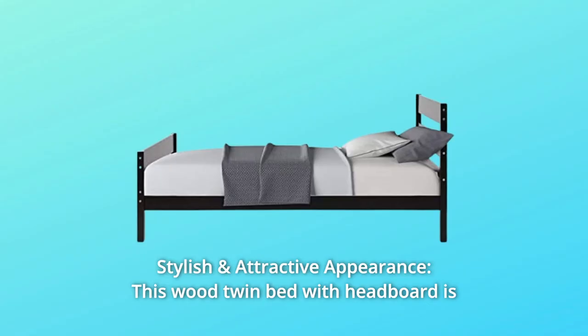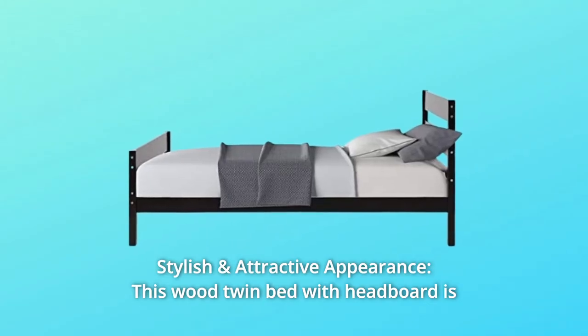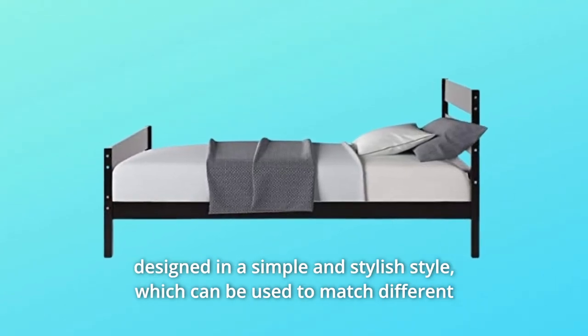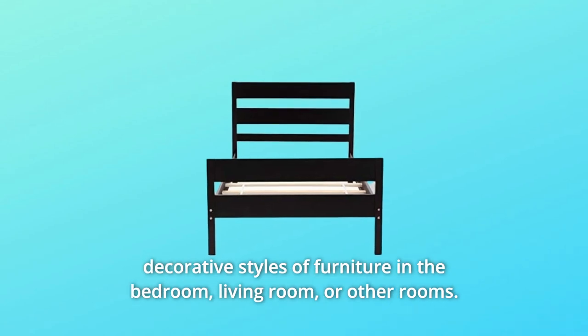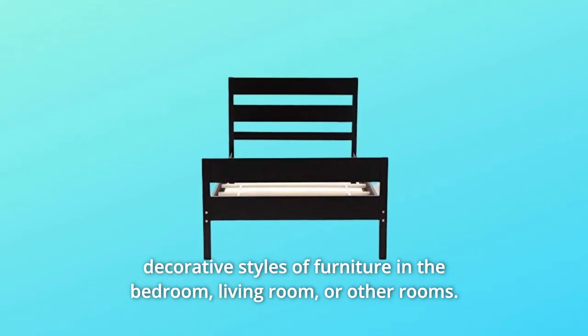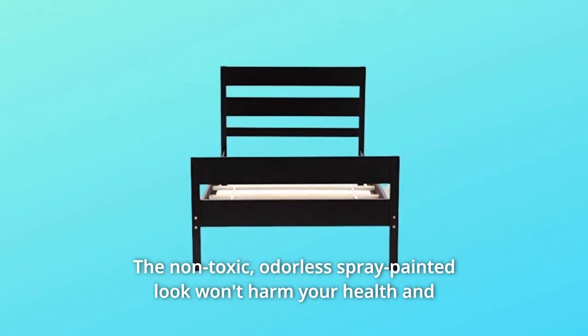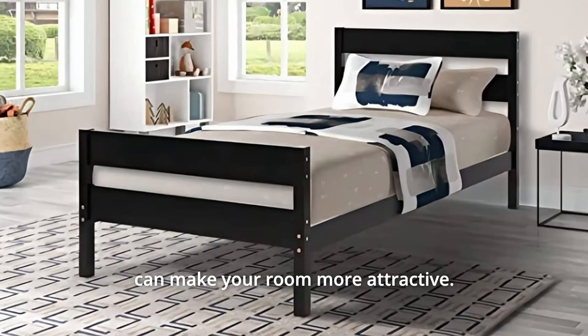Number 3: Stylish and Attractive Appearance. This wood twin bed with headboard is designed in a simple and stylish style, which can be used to match different decorative styles of furniture in the bedroom, living room, or other rooms. The non-toxic, odorless spray-painted finish won't harm your health and can make your room more attractive.